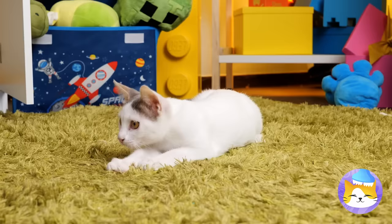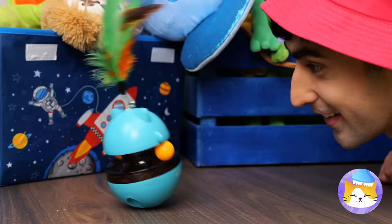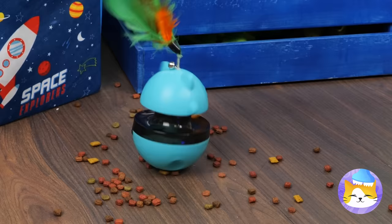Where'd that red dot come from? I think it wants to show us something! A cat treat gadget — let's take it for a spin! Look, it's cat treats all around! For your cat, it's dinner and a show!